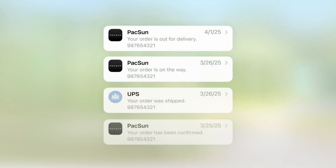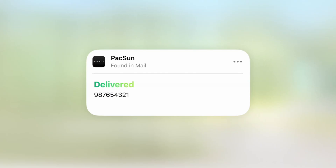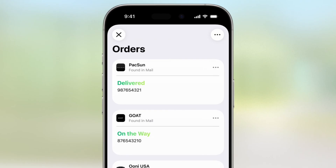No more trying to remember which email account you used for that purchase. When you get a confirmation email, it automatically creates a tracking card in your Wallet. You can see exactly where your package is, when it's expected to arrive, and get notifications when it's out for delivery — everything organized in one place instead of being scattered across different emails and apps. This works with major retailers and shipping companies, so whether you order from Amazon, Target, or that random website you found at 2am, your Wallet app keeps track of all of it.